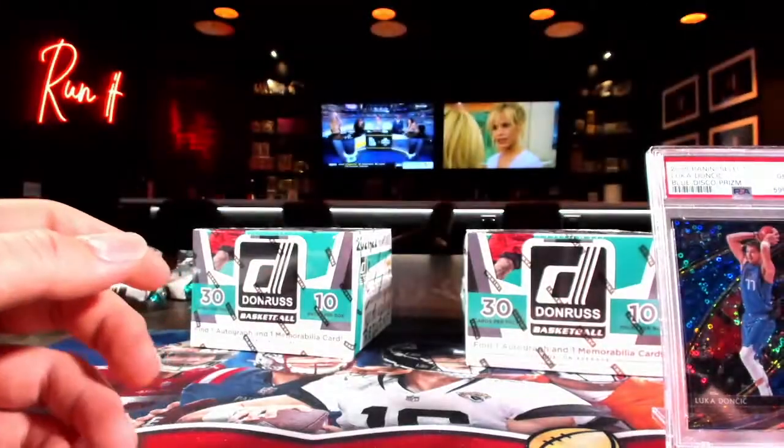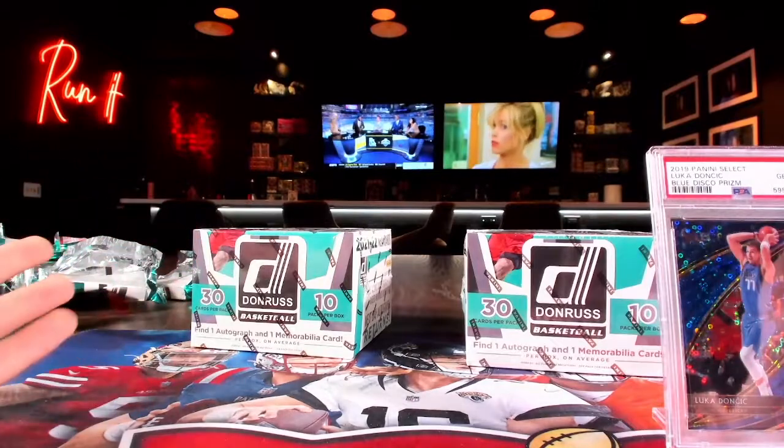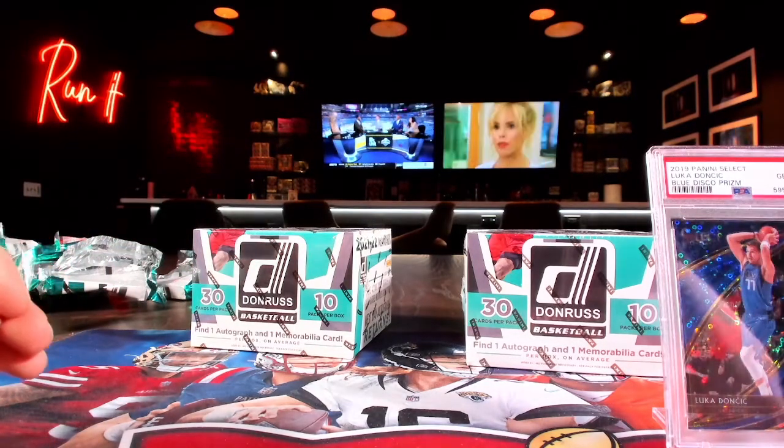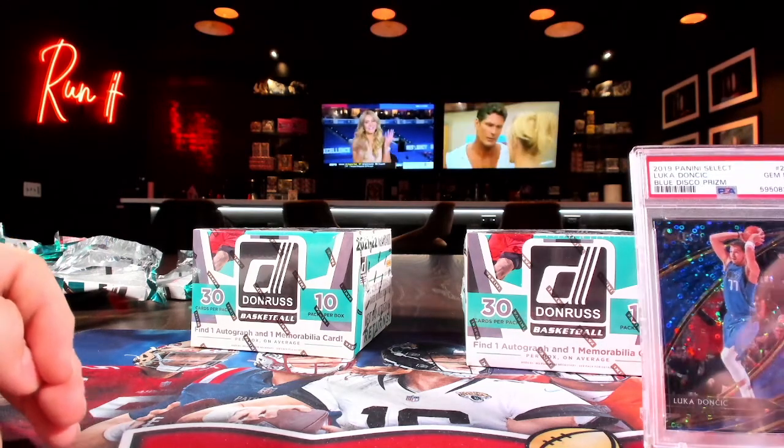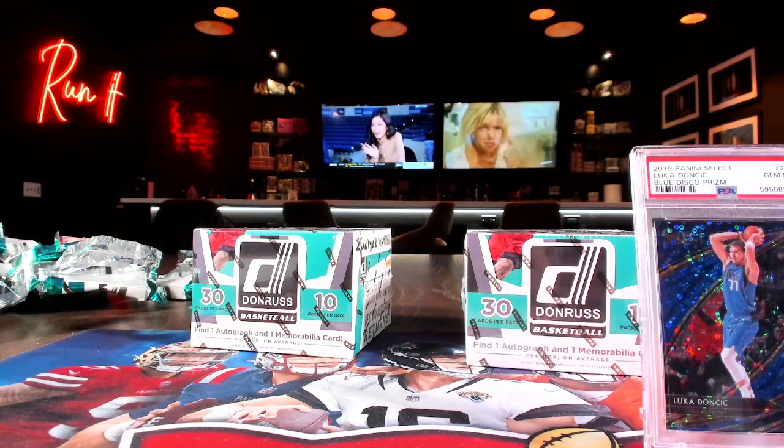Appreciate everyone hopping into the break as always. If you want one more, we're doing one more today. It's going to be the LeBron out of 20. If you want a sneak peek, I'll give you a little sneak peek with it.